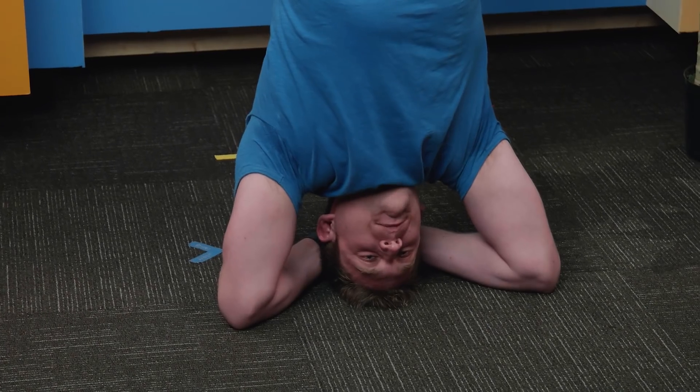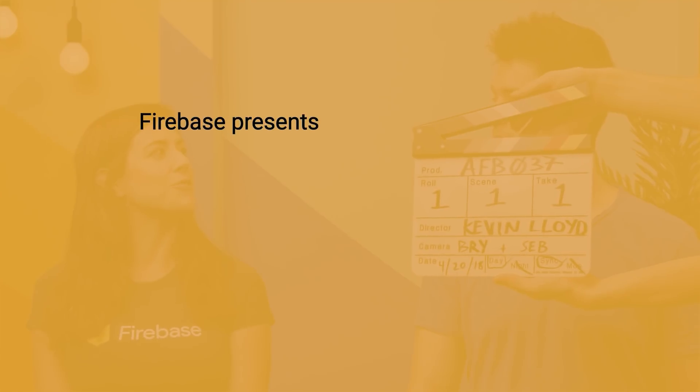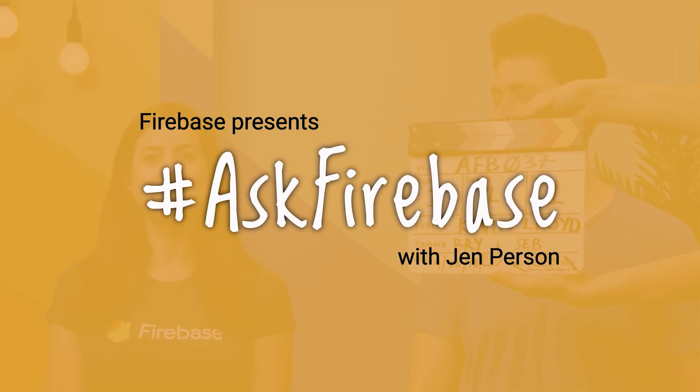Welcome to Ask Firebase. I'm Thomas Bolden. Welcome to another episode of Ask Firebase, the show where we answer your burning Firebase questions. I'm Jen Person, your host. And today, my co-host is Thomas Bolden. Tell our viewers about what you do here.